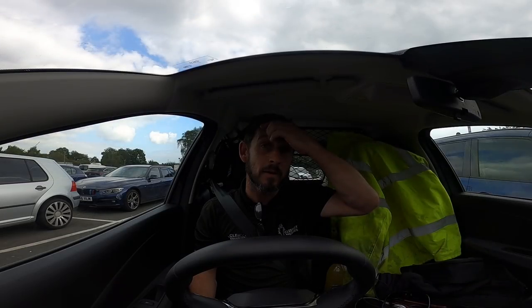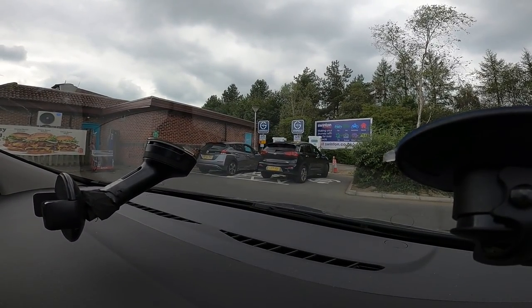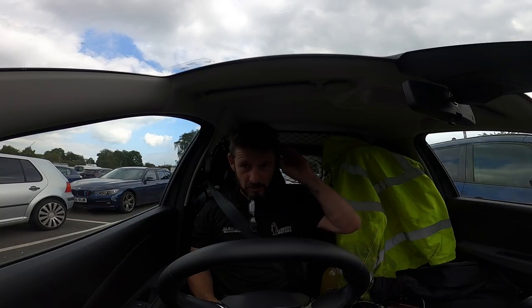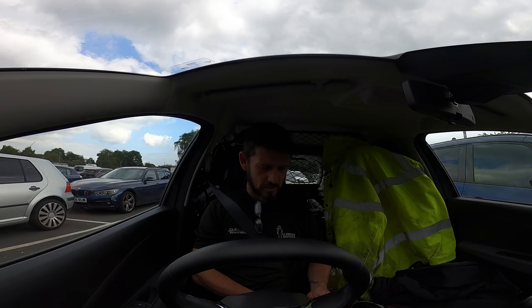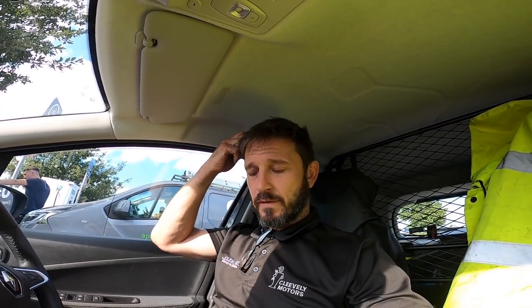I am at Pease Pottage and would you believe it, both chargers are in use. They've literally both just been taken — one of them is plugged into a Kia e-Niro that's over 50%. A bit frustrating but it's the way it is. The beauty is I've still got 80 miles of range left so there are plenty of options — I'll carry on my journey.